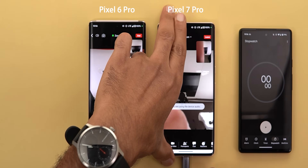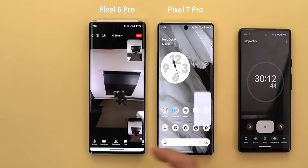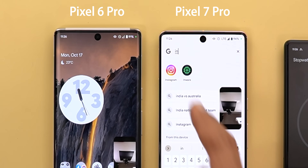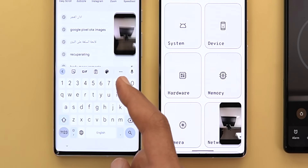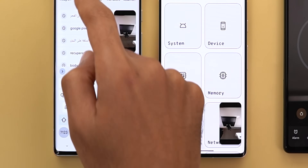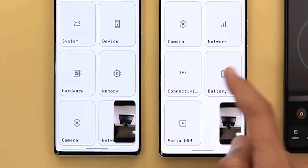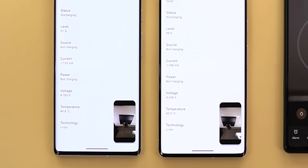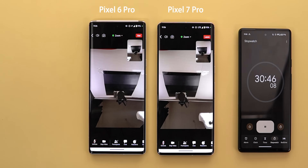After 30 minutes, the 7 Pro was at 94% versus 91% on the 6 Pro, which is a three percent difference. When it comes to thermals, the 7 Pro is noticeably cooler as well, at 45.6 degrees Celsius versus 49.8 degrees. So let's continue with the second 30 minutes and see if the gap will increase.